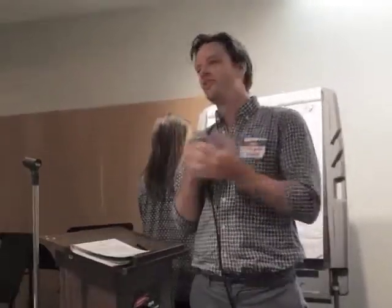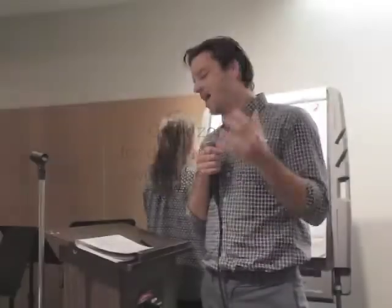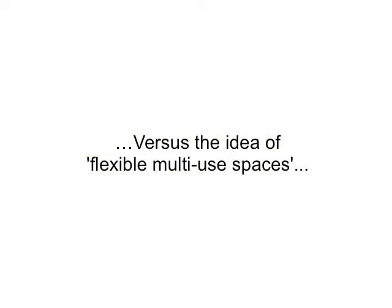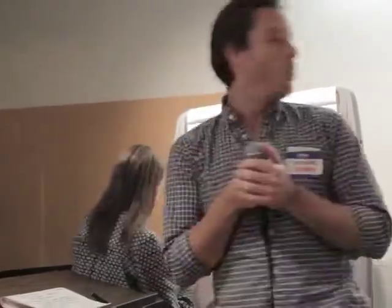Hi everyone, I'm Ed. We saw it as a healthy mix of print and digital media. We certainly don't want books to go away — books, periodicals, newspapers. Clear zones for different groups would be nice: young kids, teens, adults. Within that is the idea of flexible, multi-use spaces — not only a place to read, but study areas, private cubicles, computer spaces, and a space that accommodates talks and meetings. Accessibility and assistive technology were also priorities.